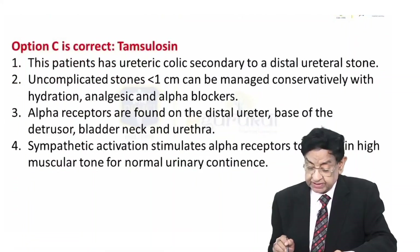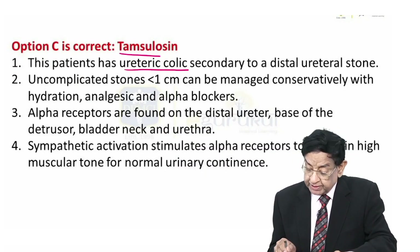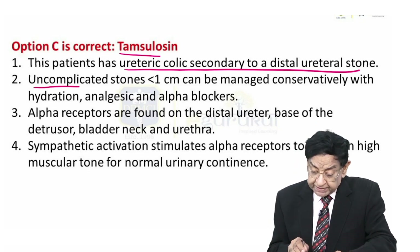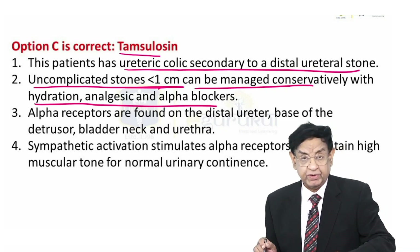The answer to this question is Tamsulosin. This patient has ureteric colic secondary to a distal ureteric stone. An uncomplicated stone less than 1 cm can be managed conservatively with hydration, analgesics, and an alpha blocker.